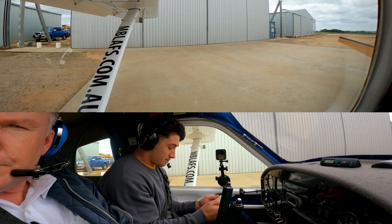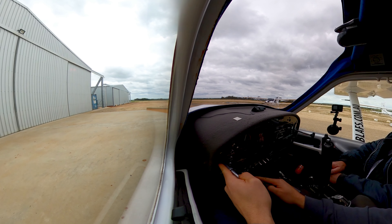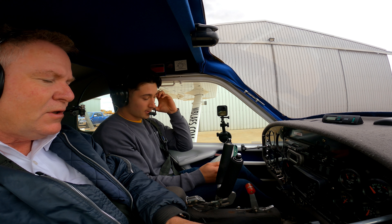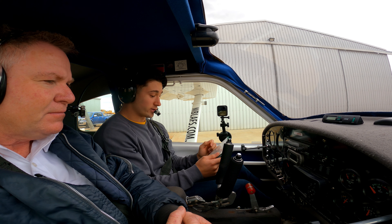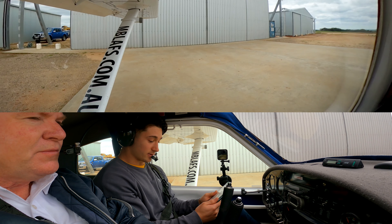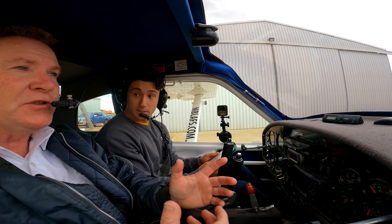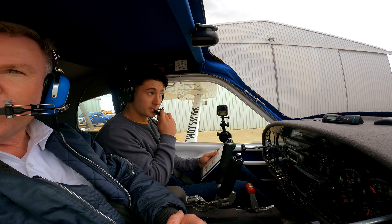Clear prop. Radio check — all frequencies in the green. Another aircraft, Jabiru 5246, does a radio check. Because he's doing circuits you can even ask him where he is — if he's turning downwind, if he's turning base.